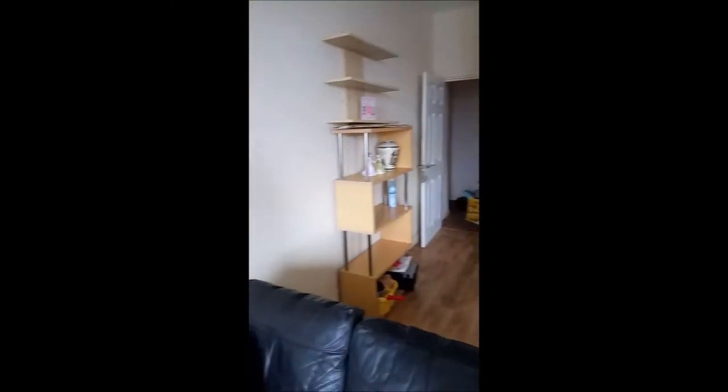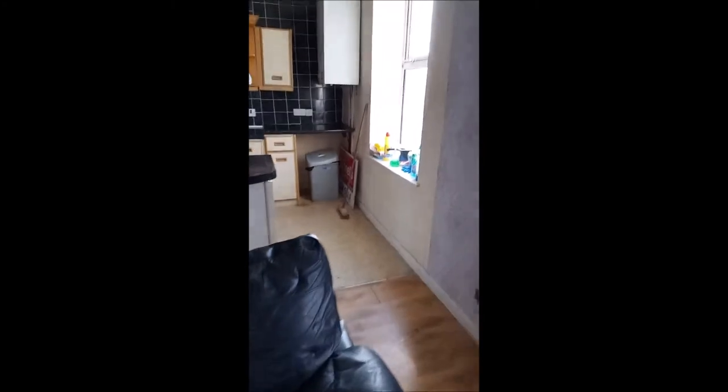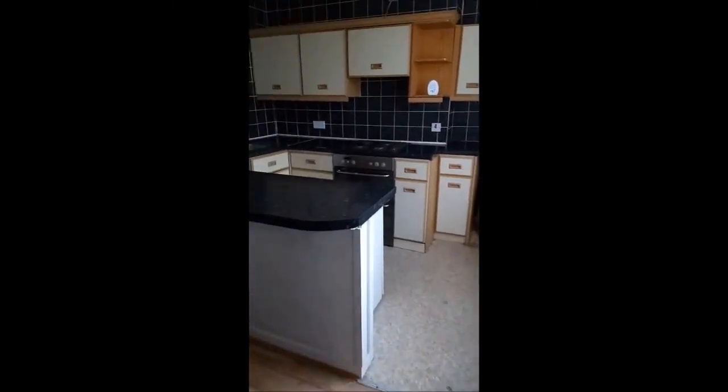First day, as you can see, sort of partially moved in, but we'll be fully moved in in a few more days. And mostly cleaning today. Great, great fun.